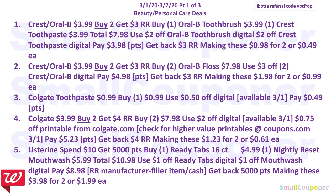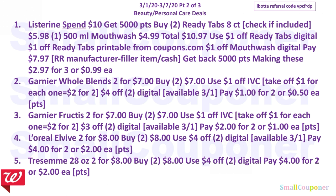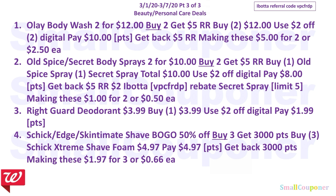There are three parts to this beauty and personal care deal. Take a screenshot of the first part, and here is the second part, and here is the last part.